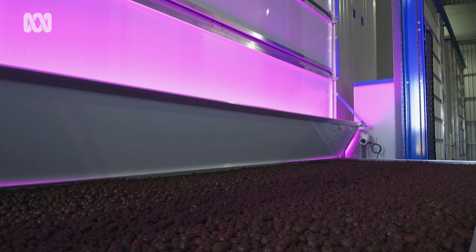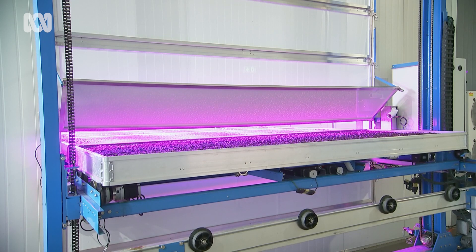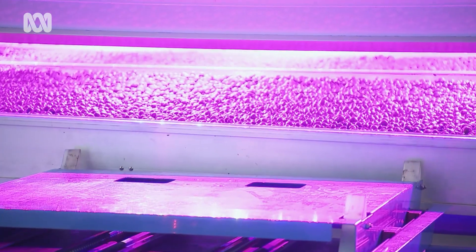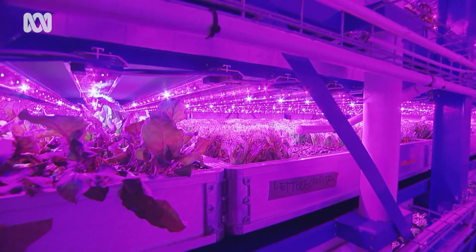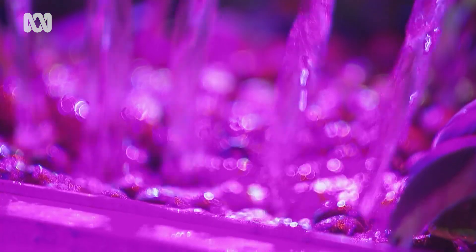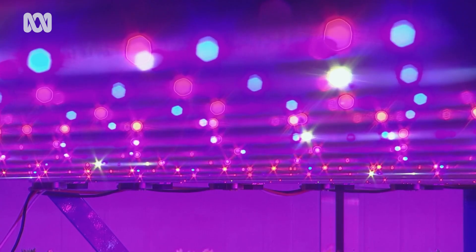The system moves that growing tray towards a climate cell. It lifts it to the correct level — there are eight levels in a climate cell — then it opens the relevant door and pushes in the tray. The tray will stay in there for 28 days while it grows. Inside the climate cell, everything is kept under control by computers: light, water, humidity and temperature.